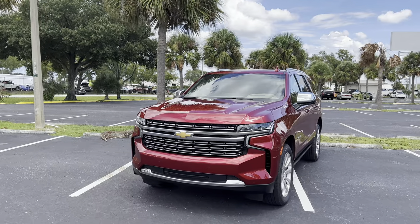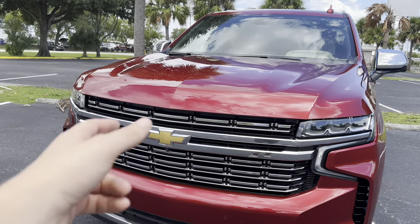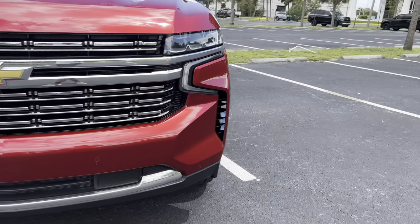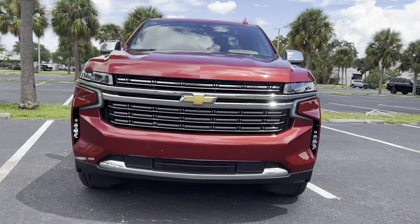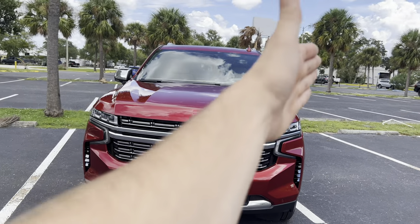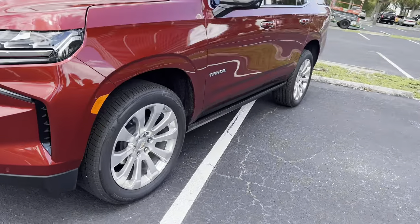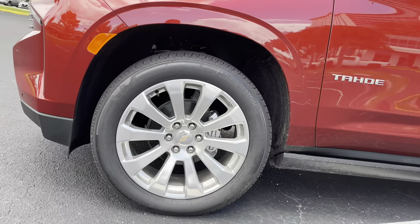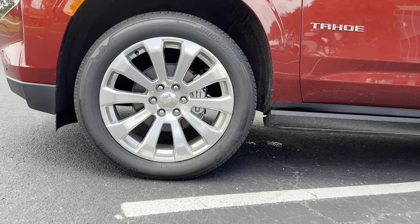Up front you notice the all-new updated front grille — it's chrome but not overly shiny, kind of an aluminum look to it. Bowtie up front with a forward-facing camera beneath, full front parking sensing, additional chrome beneath, and functional airflow in both corners. Full LED for the headlights and daytime running strips. The hood is pretty aggressive — I like those triangle shapes that highlight the bulge in the center. The wheel and tire setup features these $2,000 optional 22-inch rims. Personally I think they're a little plain for $2,000, but they are 22s.